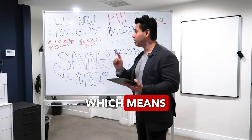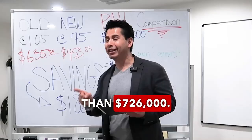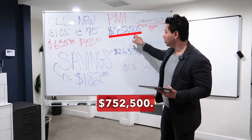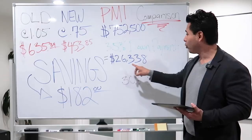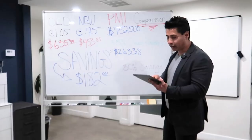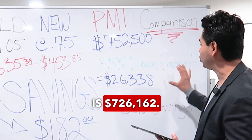Your loan amount wouldn't be able to be greater than $726,200. So purchase price $752,500, your down payment is 3.5%, which means that's $26,338. Just to clarify, your loan amount cannot be greater than $726,200. In this case, your loan amount is $726,162.